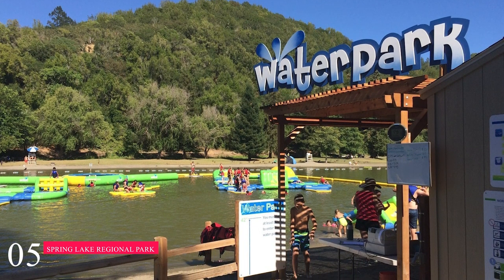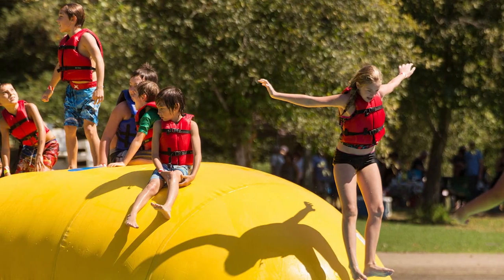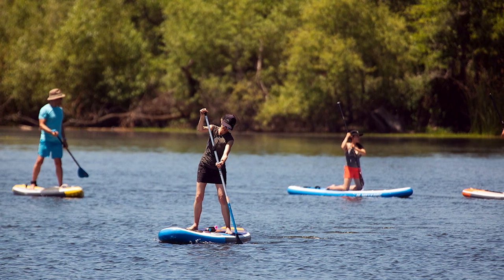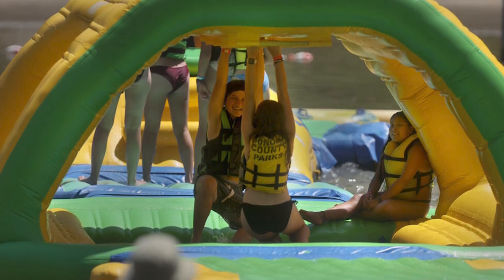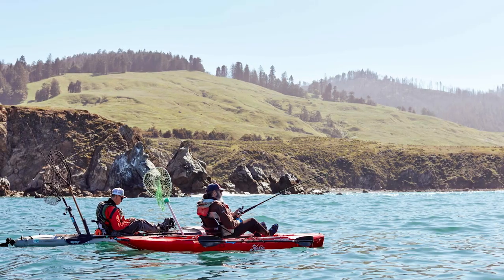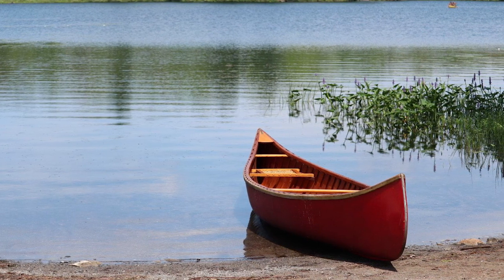At number five, we have the Spring Lake Regional Park. This park is centered around a 72-acre reservoir and offers a slew of warm weather activities. Boating and swimming are both popular activities at Spring Lake, and the park features a seasonal swimming lagoon with an inflatable obstacle course and lifeguards on duty. A year-round boat ramp allows motor and paddle boats to access the water, and a concessionaire at the park features boat rentals by the hour.